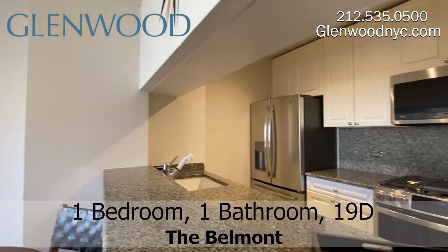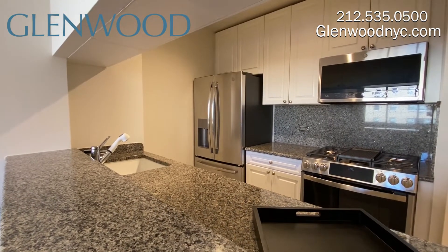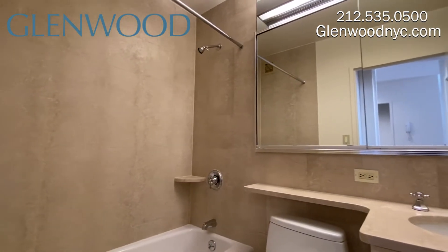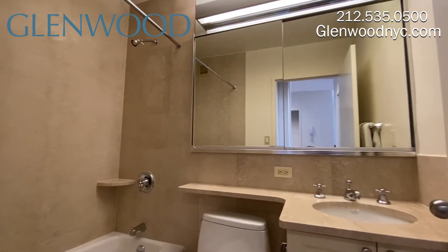The pass-through granite kitchen has stainless appliances, including a dishwasher and a microwave. There's lots of storage space and counter space. The marble bathroom has a full-size tub and a large mirrored medicine cabinet. There's also storage below the sink.